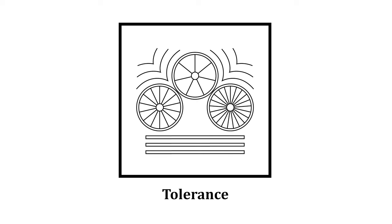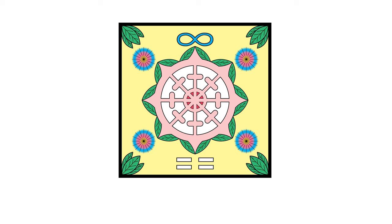This is the symbol for tolerance — it has three wheels, each with a different number of spokes, and they are touching each other. The lines appear to show a vibration or friction between the wheels. This is the symbol for happiness — this is one of the few color symbols Billy has made.